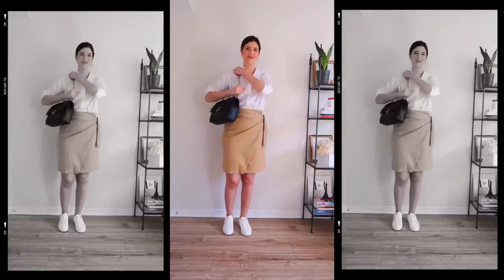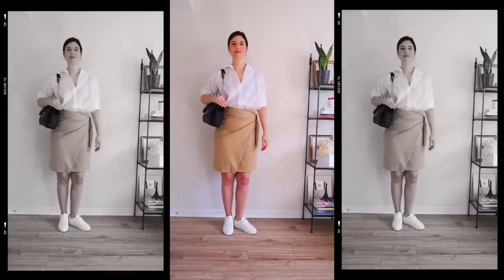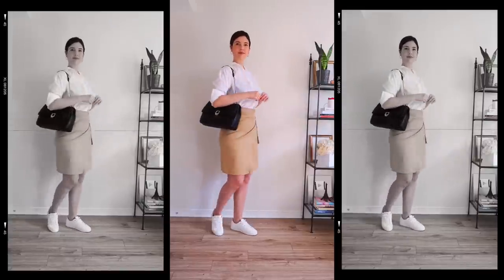Pairing it with something like this and just roughly rolling up the sleeves with the sneakers on the bottom really gives it that effortless cool girl kind of vibe.